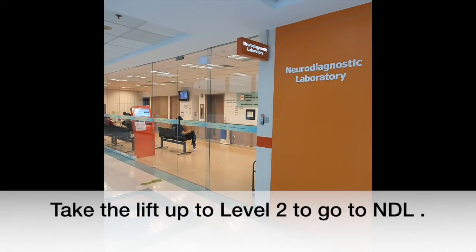Take the lift up to level 2 to go to Neurodiagnostic Laboratory (NDL).